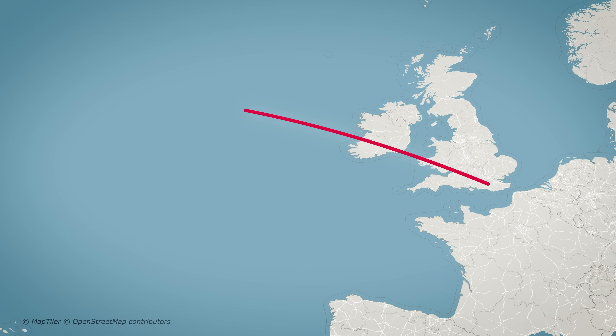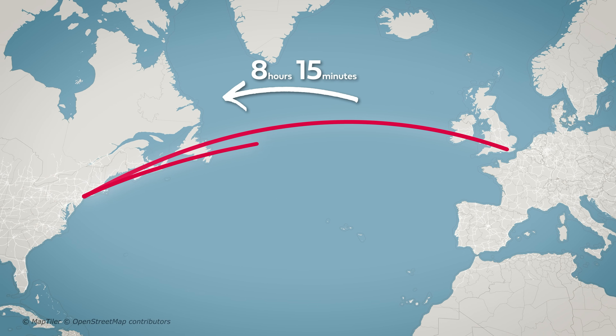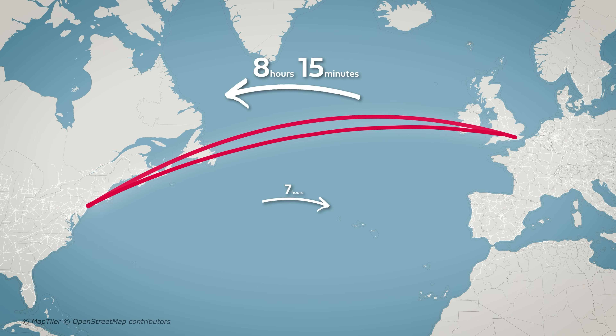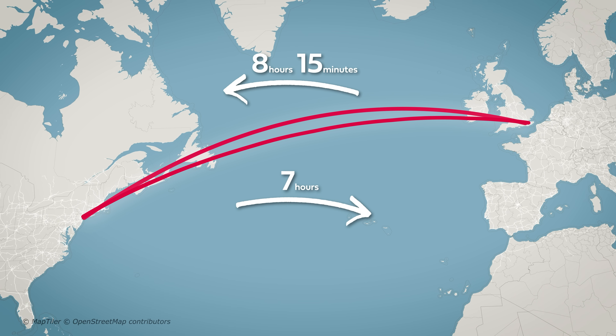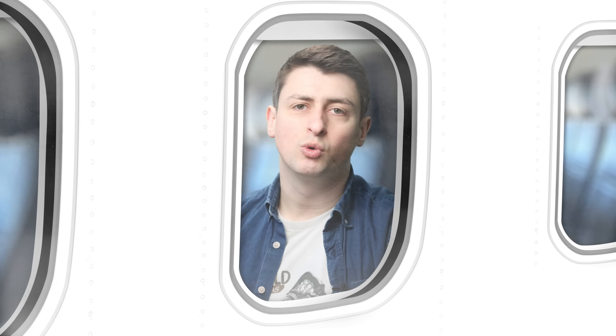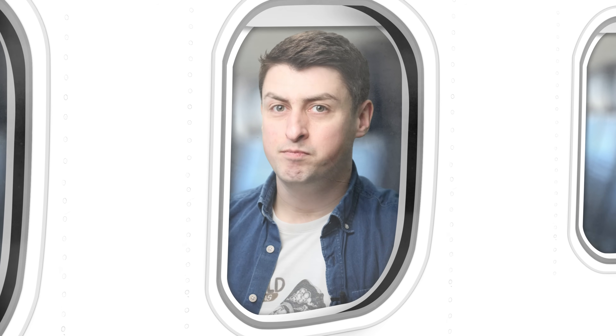If you fly from London to New York, it takes on average 8 hours and 15 minutes. But flying in the other direction, from New York to London, takes just 7 hours. And no, that's not because the planet is spinning underneath you. In this video, we're going to talk about why that is, and why those flights have been getting bumpier.